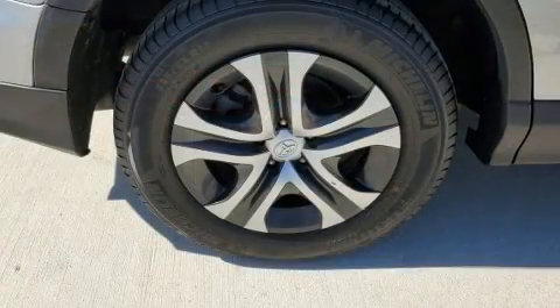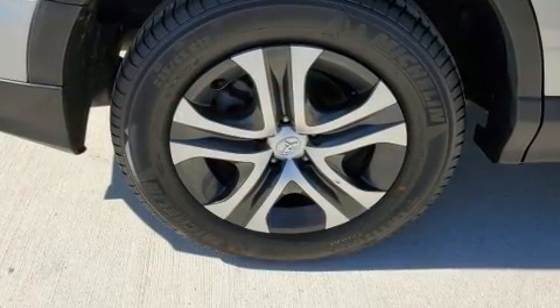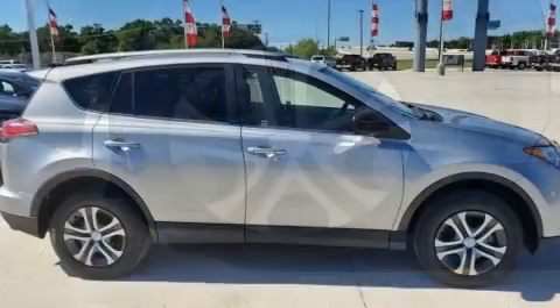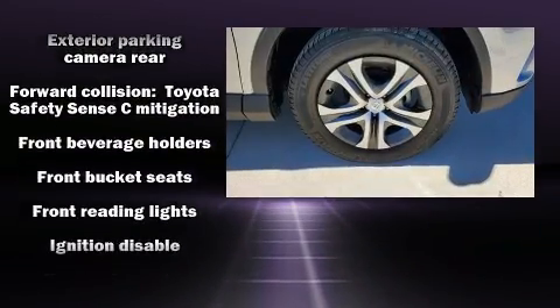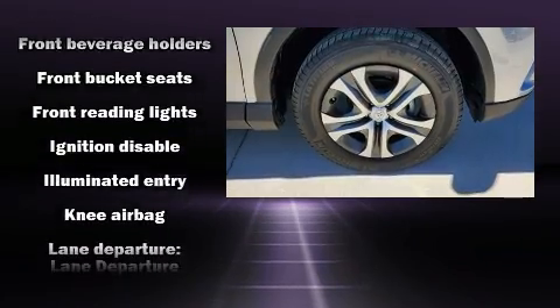Toyota also prioritized safety and security by including head curtain airbags, front side impact airbags, traction control, brake assist, a panic alarm, and four-wheel disc brakes with AVS.